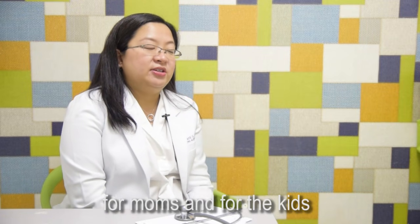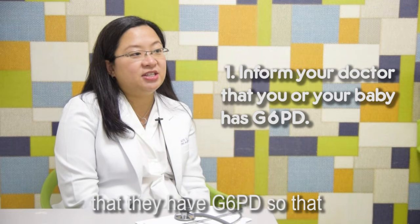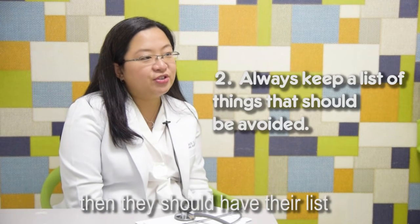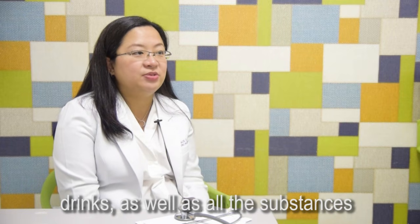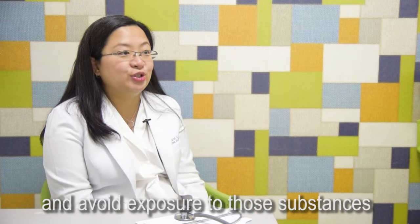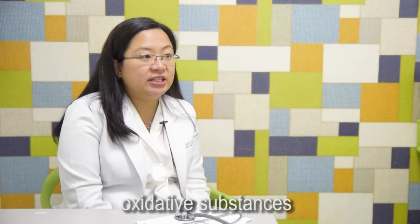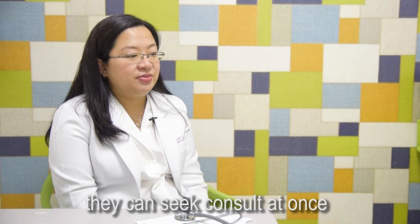For moms and for the kids, they should first inform the pediatrician or their doctors that they have G6PD, so that prescription of oxidative drugs could be avoided and their doctors can watch out for signs and symptoms of hemolytic anemia. They should always have their list available, so that they can read the labels on their food, drinks, and all substances they apply or take in, and compare with the list to avoid exposure. They should not ignore infection, because infection can also cause the body to produce oxidative substances. And they should know the signs and symptoms of hemolytic anemia or hemolytic crisis so they can seek consult at once.